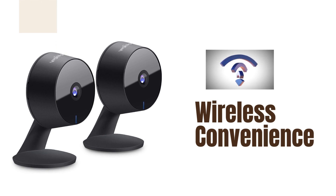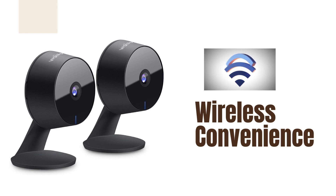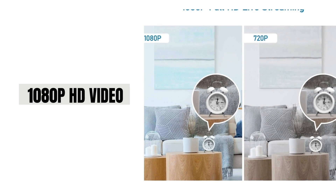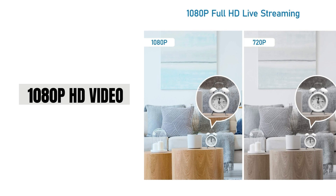Wireless convenience — the absence of wires makes installation and setup a breeze, providing flexibility in camera placement. 1080p HD video — capture crisp and clear video footage in high definition, ensuring every detail is visible.